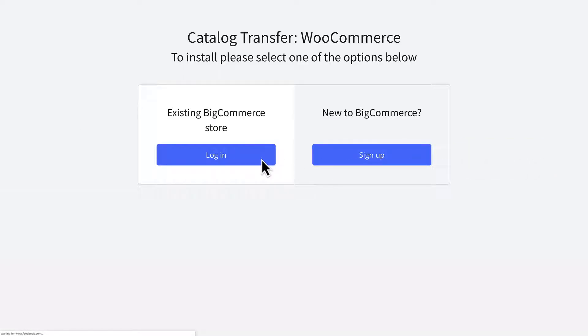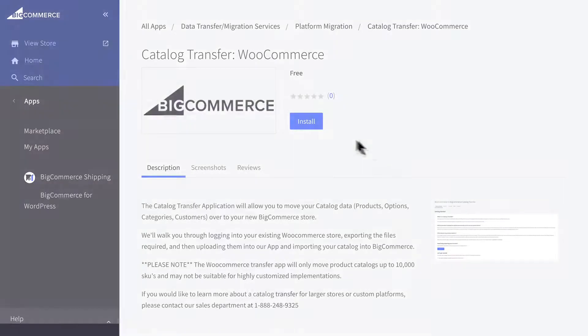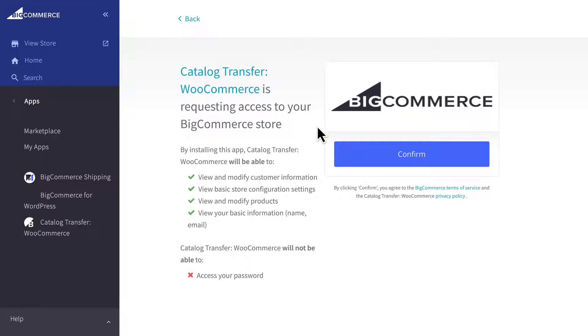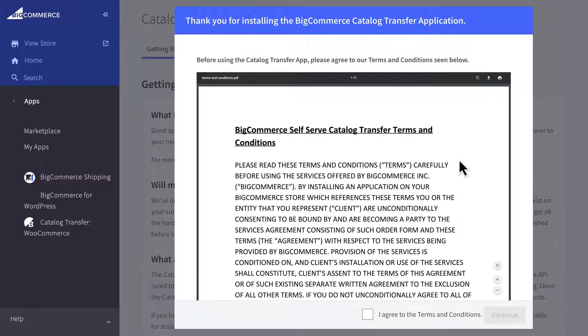First, log into your existing BigCommerce store or sign up for a new one. Next, install the WooCommerce Catalog Transfer app. When it asks for permission, confirm the app's request. Then, review the terms and conditions. After you've read and agreed to everything, click Continue.